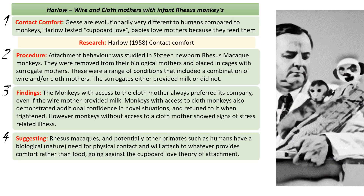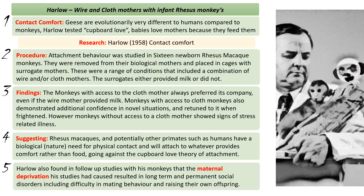What Harlow also found in follow-up studies is that the monkeys caused to experience maternal deprivation went on to have very long-term and permanent social problems. They had difficulty mating and when they did mate they had difficulty raising their offspring, in some cases killing their offspring.